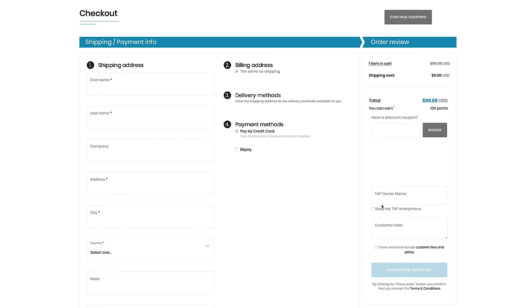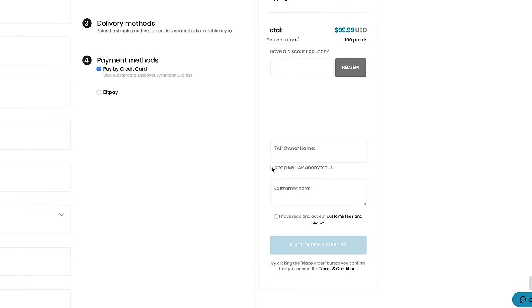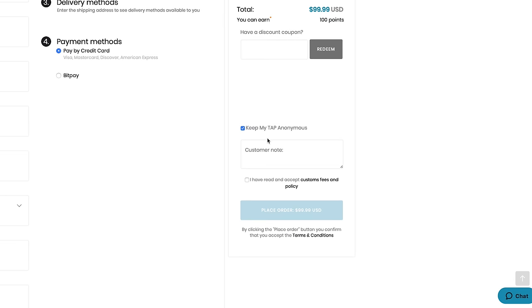This banknote shows that it is owned by Timothy Patrick. This information can only be accessed if you have the QR code, so your privacy is protected. But in case you don't want your name associated with your banknote, we have included an opt-out feature at checkout so your banknote will say it is owned by Anonymous.